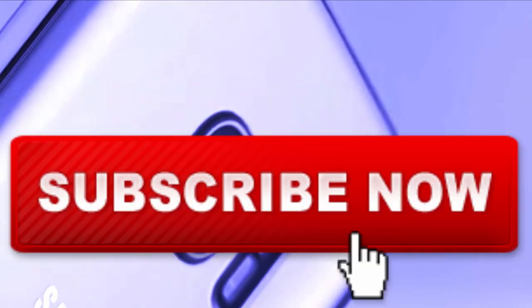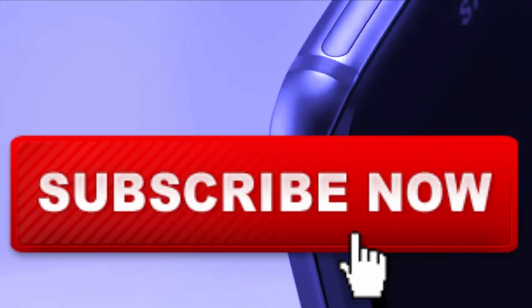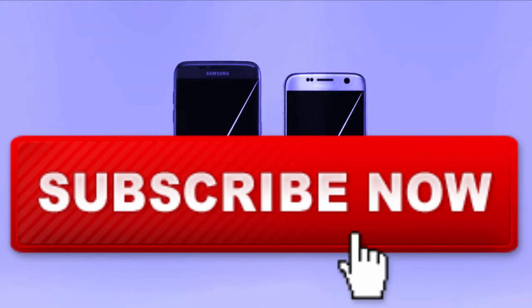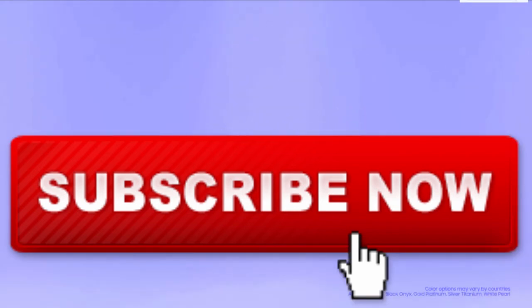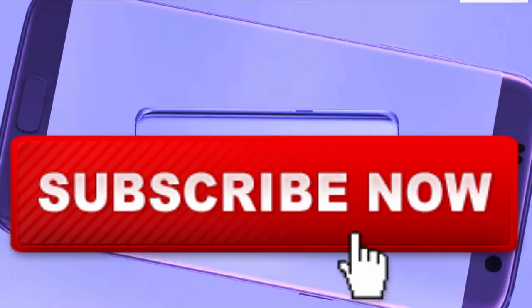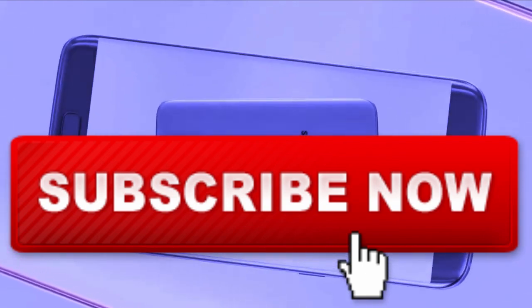Do let us know if you still have issues with your phone. If you are still facing problems after this mentioned solution, please comment in the description below and we will get back to you as soon as possible. Thanks for watching — give us a thumbs up and subscribe to our channel for more information.